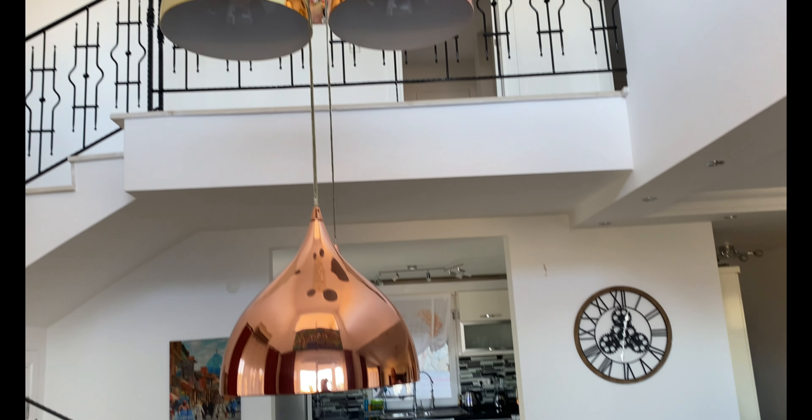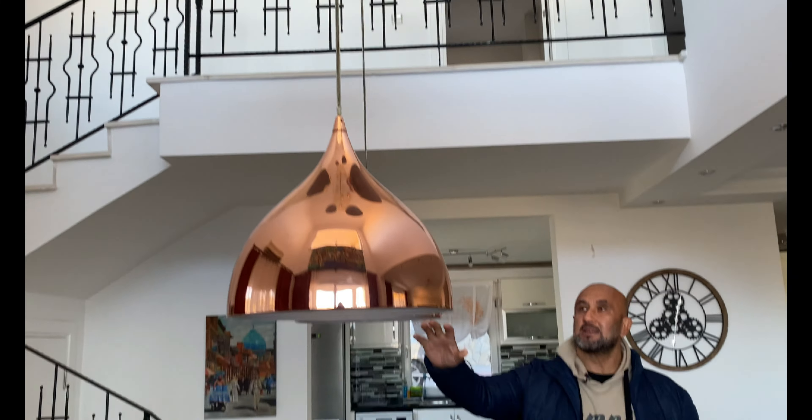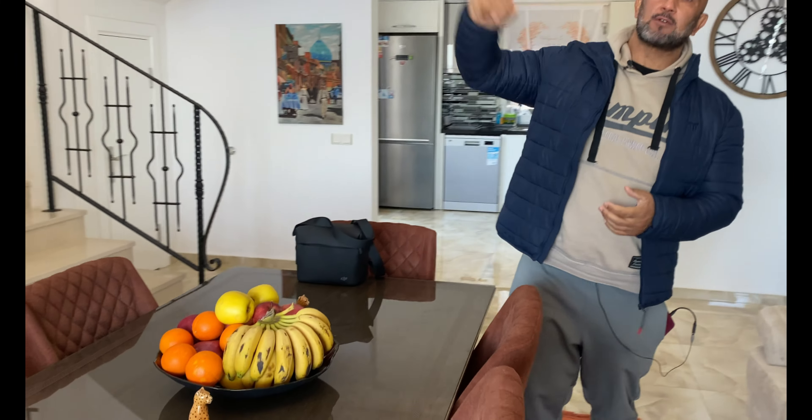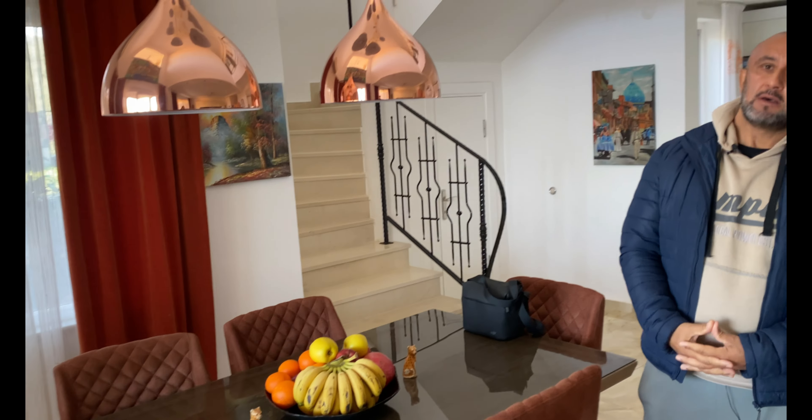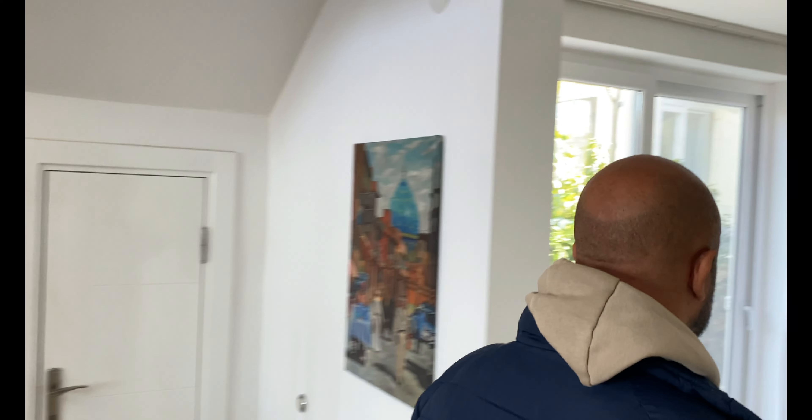Wie ich gesagt habe, das Haus hat 3 plus 1, und 3 Bäder sind oben. Das heißt 4 Badezimmer, 4 WCs. Allein diese Lampen haben mir sehr, sehr gut gefallen auf Anhieb. Das Haus besitzt ein Panoramafenster, was wir euch von oben zeigen werden. Ansonsten haben wir hier einen Essbereich und einen Wohnbereich.